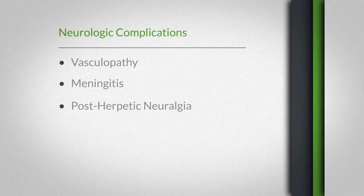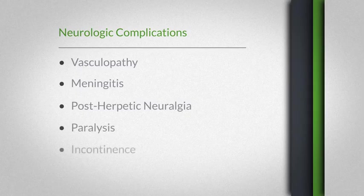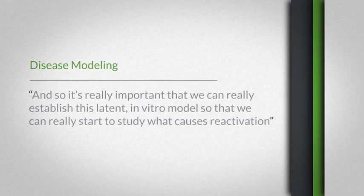Furthermore, other VZV neurologic complications can include paralysis, incontinence, and ocular disorders such as blindness. So it's really important that we establish this latent in vitro model so that we can really start to study what causes reactivation and what molecules are actually playing a role in making that virus reactivate — and this is what we're trying to recapitulate in our lab.